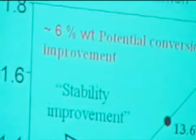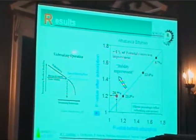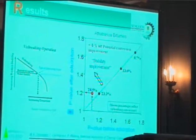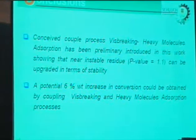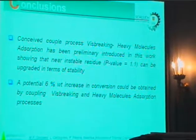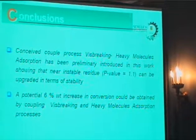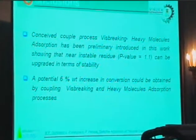At the end, we can say that with the combined process of visbreaking absorption, we obtained some stability improvement. For the visbreaking operation, this can be related to a potential conversion improvement of 6%. In conclusion, the combined process of visbreaking heavy molecule absorption has been preliminary shown to work. Molecule near-instability can be improved in terms of stability, and that improvement can be related to a potential conversion increase of 6% in the combined visbreaking-absorption process.